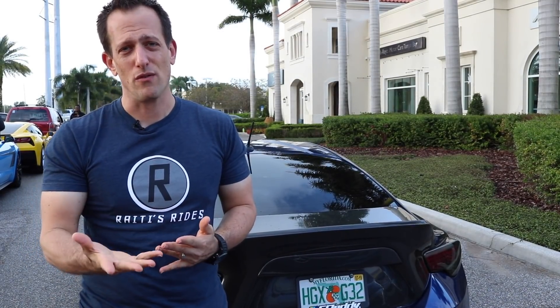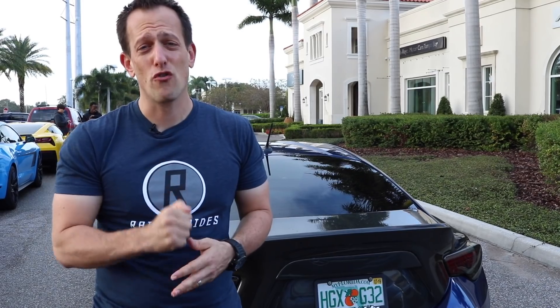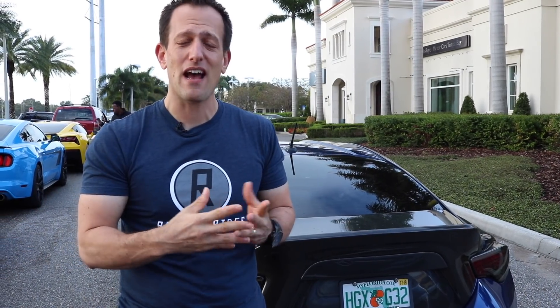If you are a subscriber, thank you — thank you for your trust, your dedication, your care, your commitment. It just keeps getting better and better, and I'm so glad that you're on this journey with me. If you haven't checked out my Facebook, Instagram, or Twitter pages — all Rady's Rides original content all the time — definitely check that out.